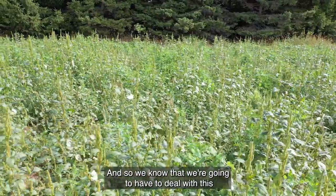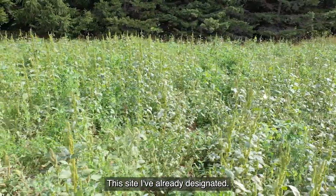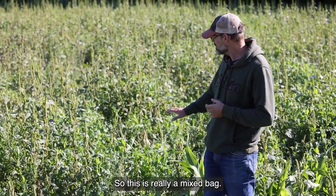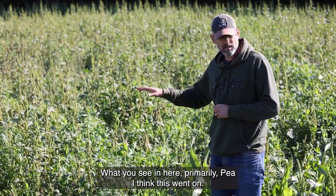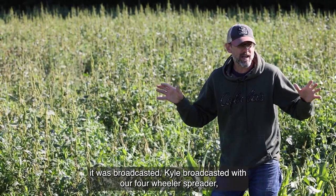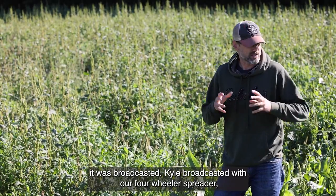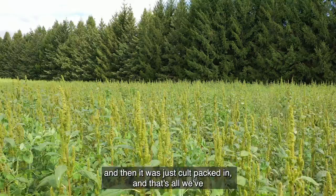We know this will get us into late September here in the Upper Peninsula. We're going to have to deal with this weed pressure next year — this site I've already designated as where our Roundup Ready field corn will go to knock our weed pressure down. This is really a mixed bag. Primarily pea. This went on at about 25 to 40 pounds of seed per acre — it was broadcast by Kyle with our four-wheeler spreader, and then it was just cultipacked in. That's all we've done.